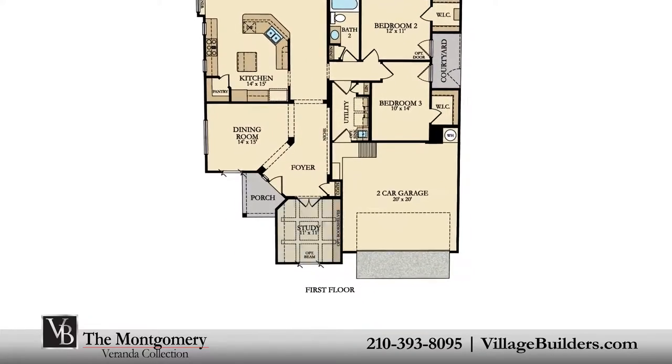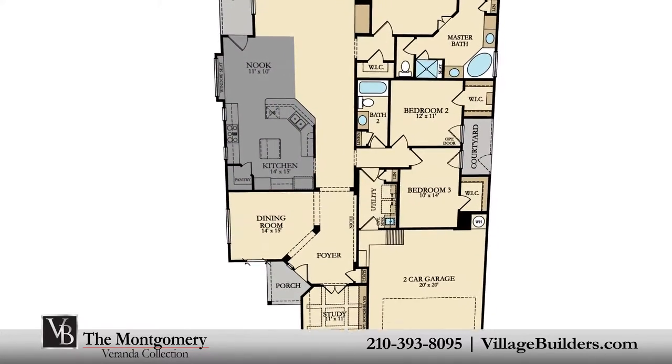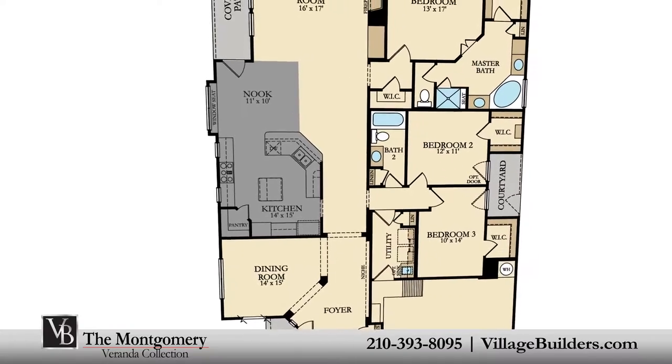A handsome private study, an elegant dining room, a beautiful designer kitchen with granite countertops, a walk-in pantry, and a cozy breakfast nook.